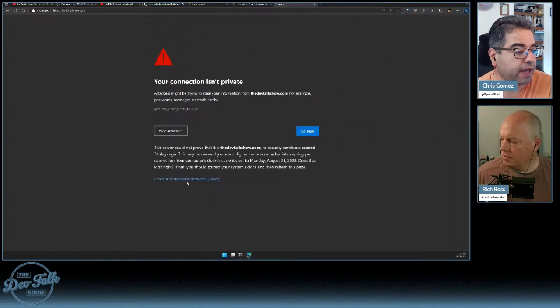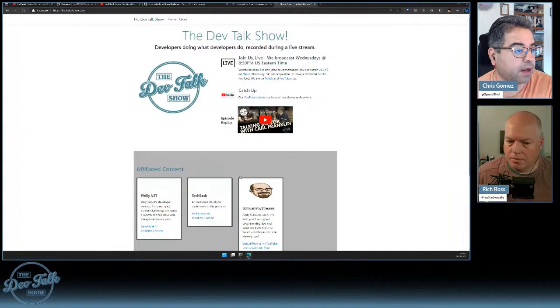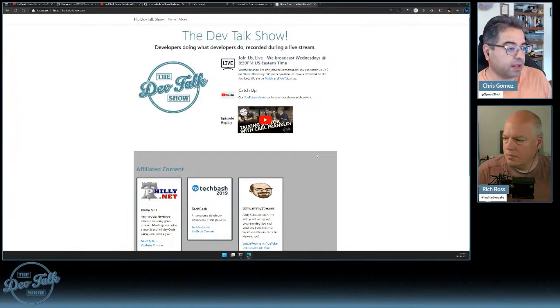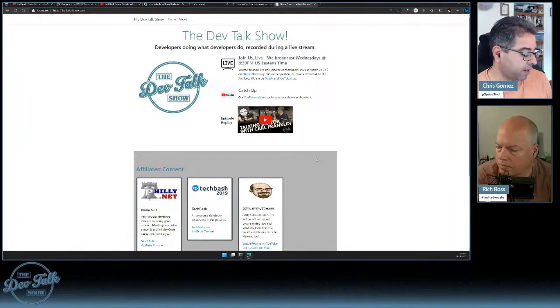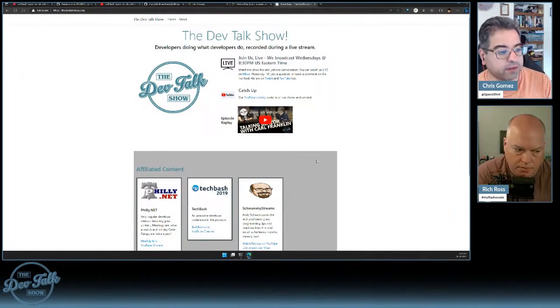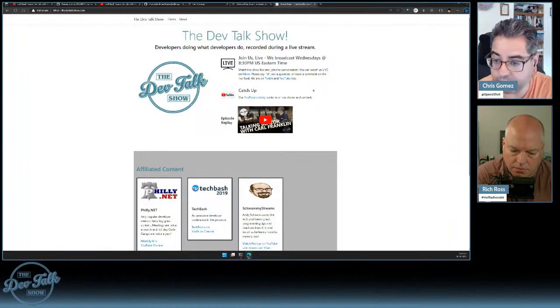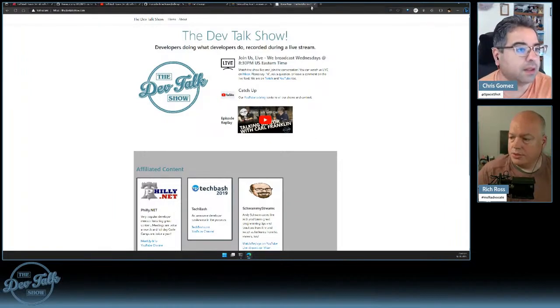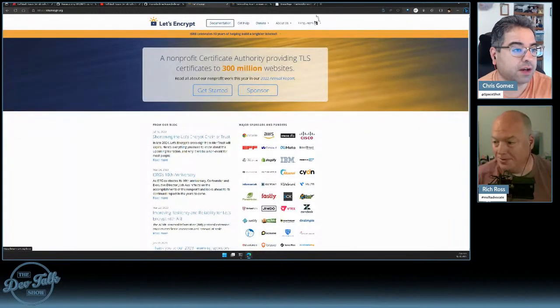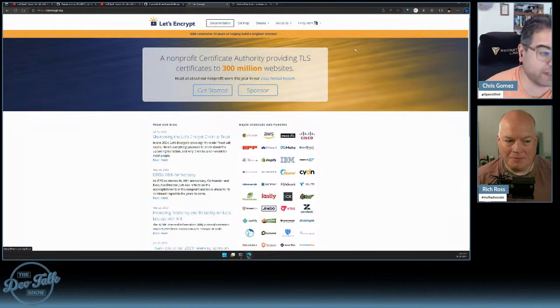Our web browsers are doing a great job of saying you probably shouldn't go here. It even gives the more concrete error: 'certificate date invalid.' You can try to click through — 'this server could not prove that it is devtalkshow.com' — but you really shouldn't click through the way I did. We should fix that.